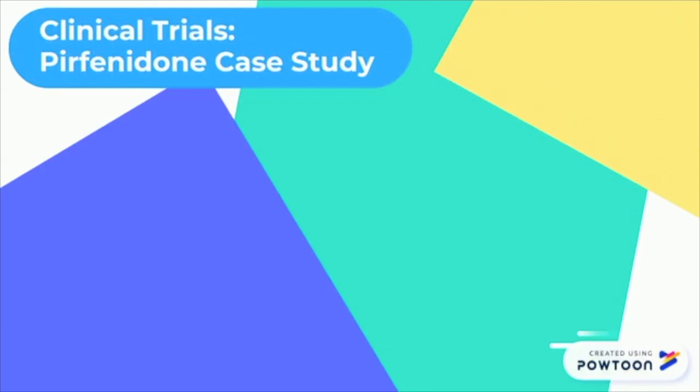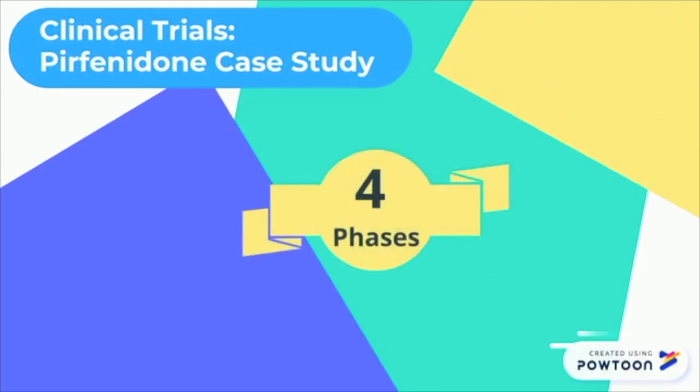Clinical trials are divided into four phases. Each phase has a specific goal and has very specific characteristics. The overall process is very capital intensive and many drugs, especially in the field of respirology, fail to become approved.